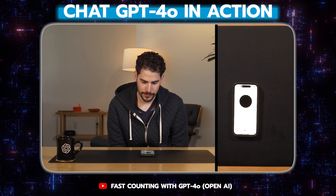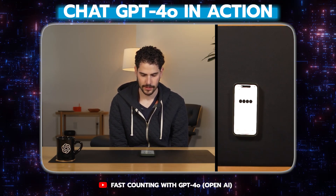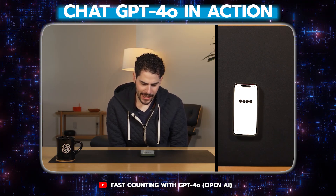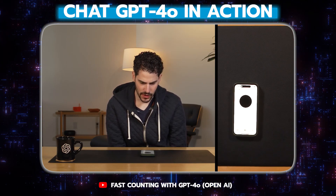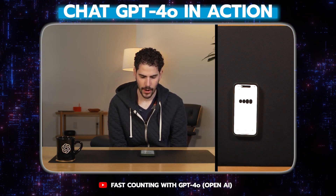Hey, ChatGPT, could you count from one to ten for me, please? Of course. One, two, three. Hey, actually, that's a little slow. Could you count faster? Sure thing. One, two, three, four, five, six, seven, eight, nine, ten.